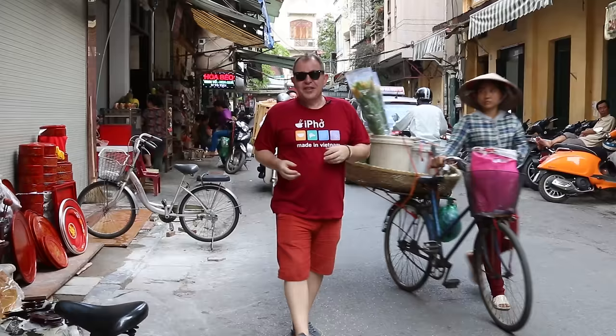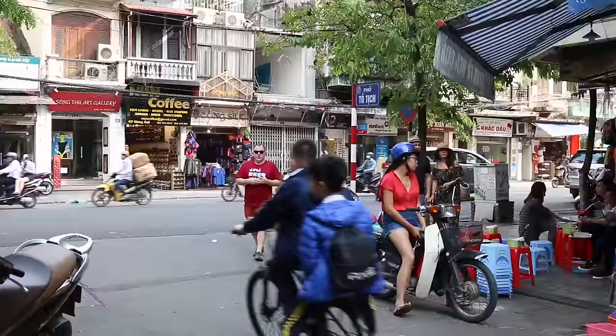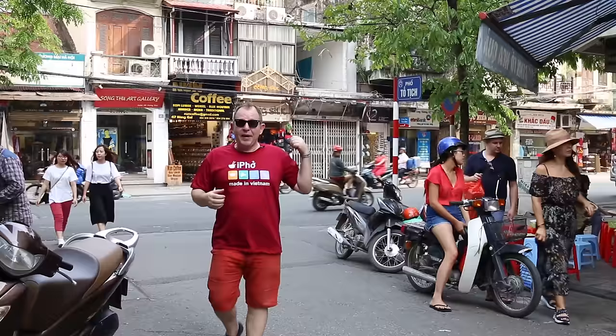That was our coconut ice cream on Totich Street — fantastic. And the girls that we actually met are just coming down here — what are the chances? We told them about the ice cream on the street and they've come over to try it as well. It was superb, absolutely gorgeous. Onwards to something new.